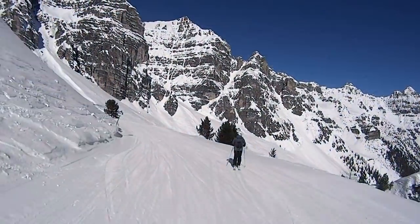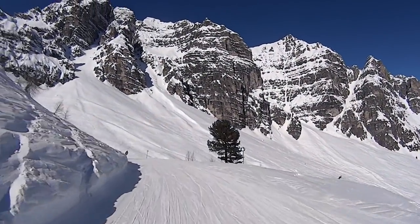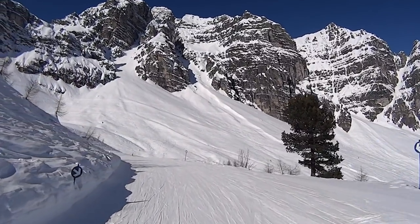For those who are more advanced, the red and black runs offer ample opportunities to test the limits of your skiing technique.